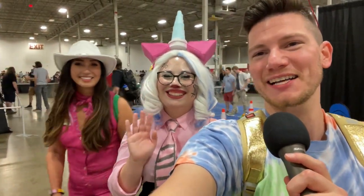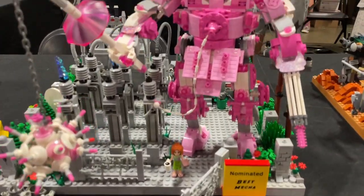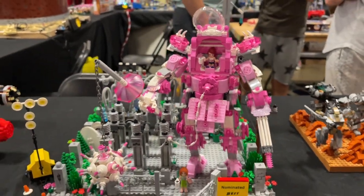From across the hall, we spotted an incredible Business Kitty cosplay. This mecha is called Coffee Break by Megan Kerr, and it was nominated for Best Mecha. I love it — I love the use of the Friends mini doll and the colors. So nice.